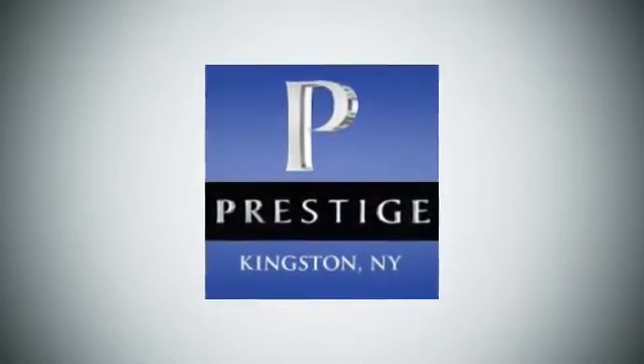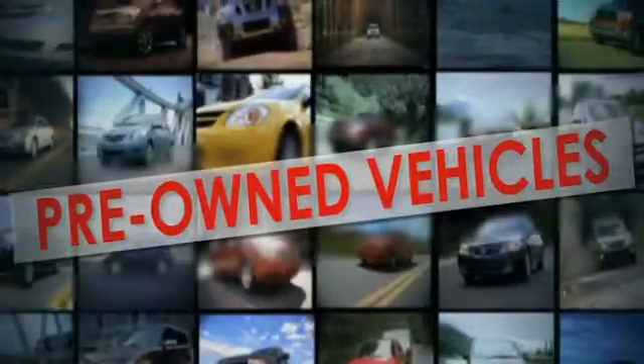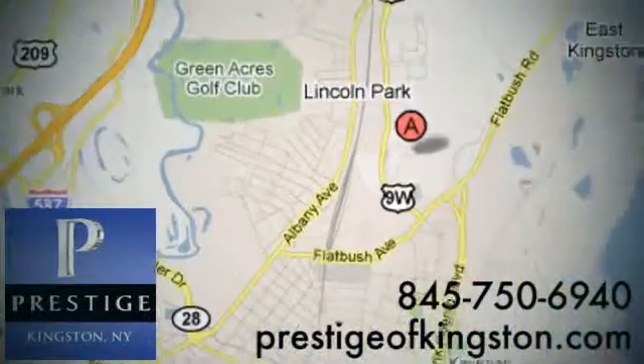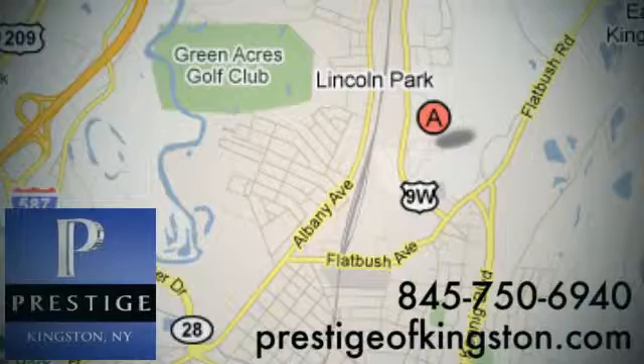At Prestige, we have the widest selection of new and pre-owned vehicles in the Kingston area. We're conveniently located at 756 East Chester Street Bypass in Kingston, New York. Thank you.